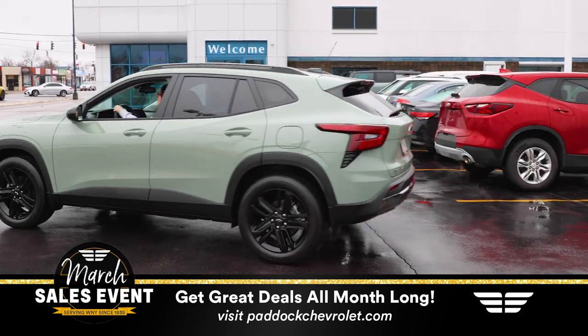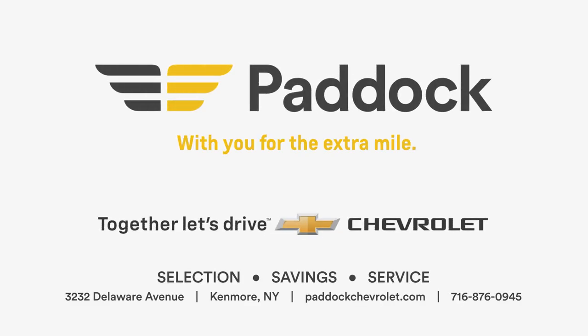A vehicle that you have to see and drive to believe. Visit PaddockChevrolet.com and make your appointment to come in today. I'll see you next time.